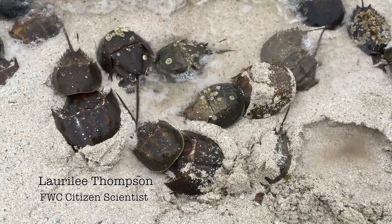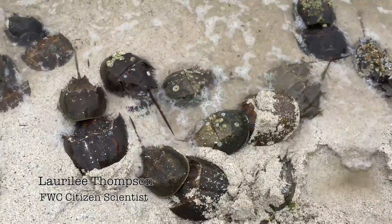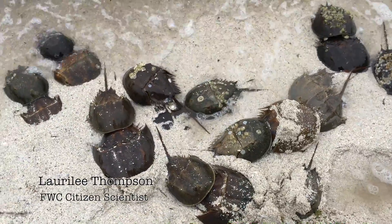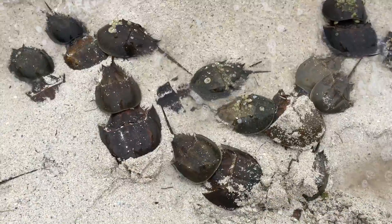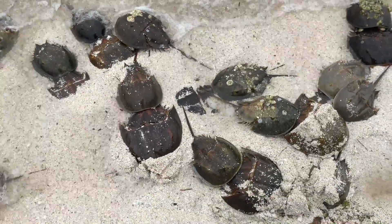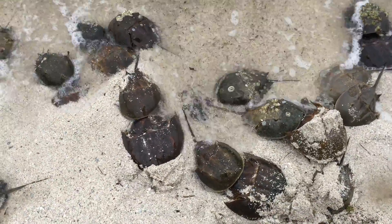I'm here on the Titusville Causeway, blessed to be able to witness one of the oldest rituals that takes place here on Earth. These are horseshoe crabs, and they're spawning on this sandy beach here on the Titusville Causeway.